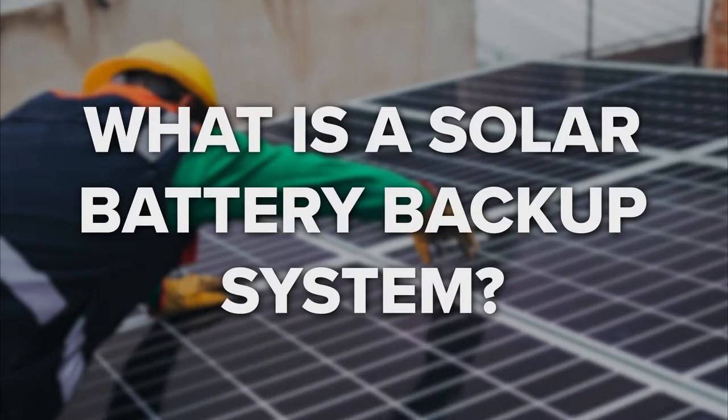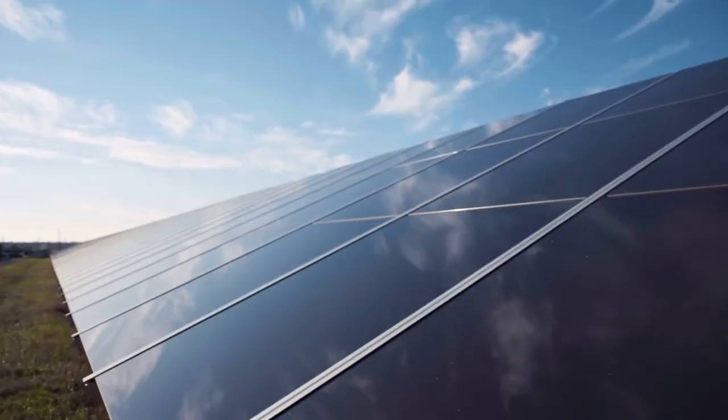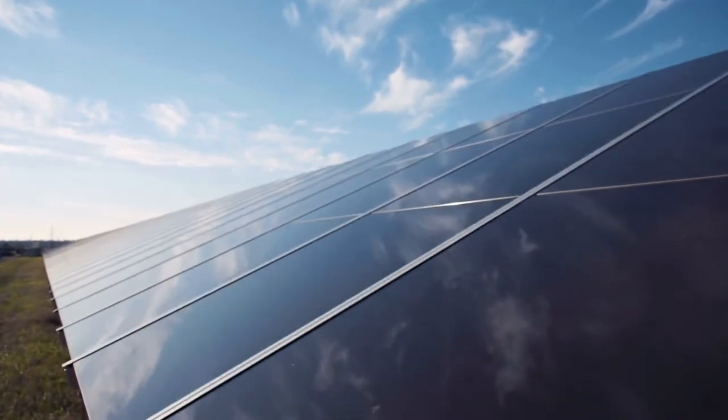What is a solar battery backup system? Solar battery backup systems run on electricity and are charged by a connection to the home's solar energy system. The batteries store excess energy produced by solar panels and save it for later use. Some of the most common types of battery backups available today include Tesla Powerwall, Enphase, Panasonic, and Generac.